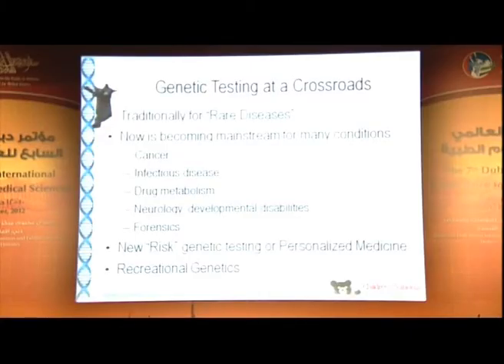Genetic testing is becoming mainstream for many conditions. The cancer field uses it extensively for chemotherapeutic regimens, which drugs to use, and prognosis based on cellular types. Frankly, to me the most promising field in genetic testing right now is infectious disease — it has allowed us to speed up diagnostic time for what viruses and bacteria are affecting our patients, without worrying if the patient has already been given antibiotics. Drug metabolism is another hot topic, as are neurology and developmental disabilities, with a lot of buzz around genetic testing and autism. And then there's forensics.